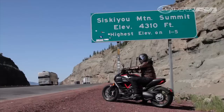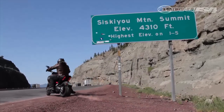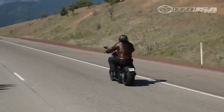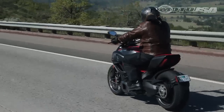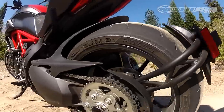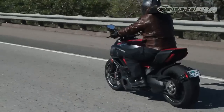Showing restraint on the Diavel is the most difficult part of our climb up the Siskiyou Mountain Summit, the highest point on I-5. Even though we've softened power delivery to the 162 horsepower low setting in touring mode, the potent 1198cc engine has a superbike pedigree and wants to stretch its legs faster than a second-gear, 55 mph climb.